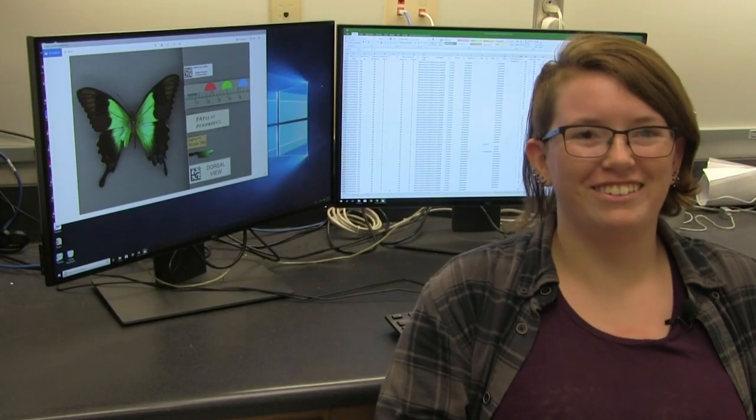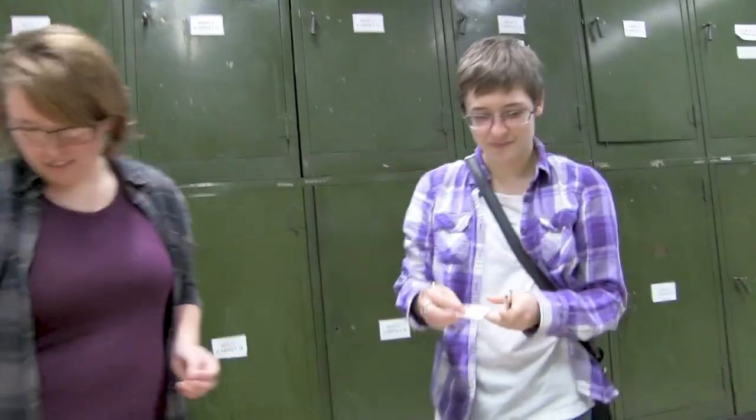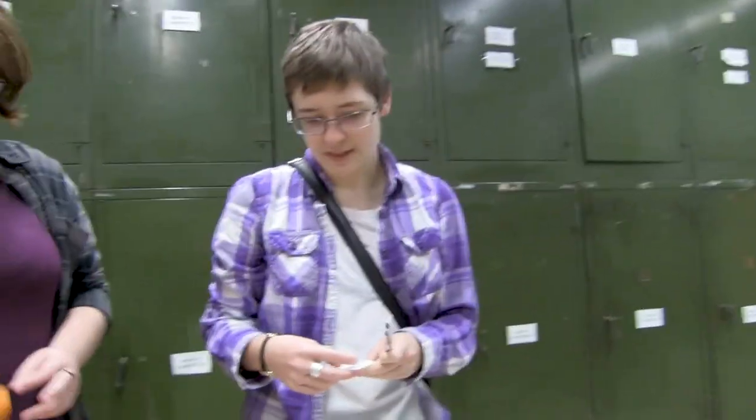My name is Jamie Bynum. I am the volunteer coordinator here in Collections and I am also a lab manager. What I do is find projects for our student volunteers and determine which project would be best for them.